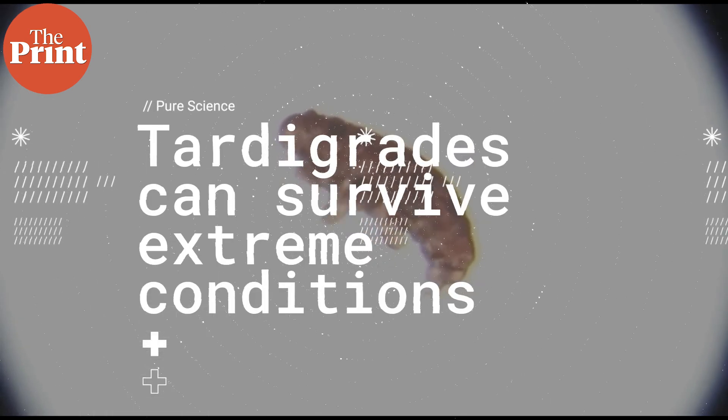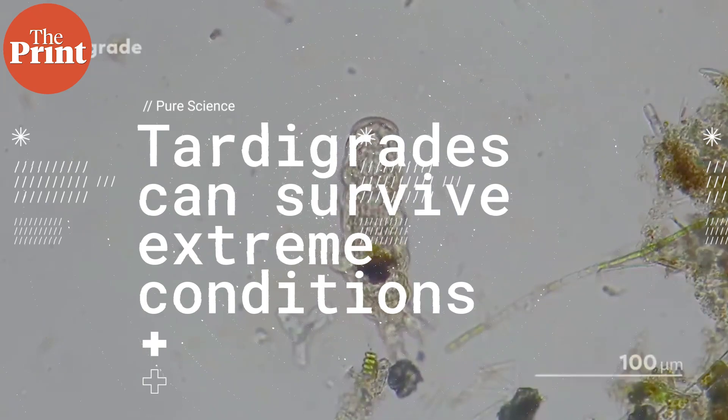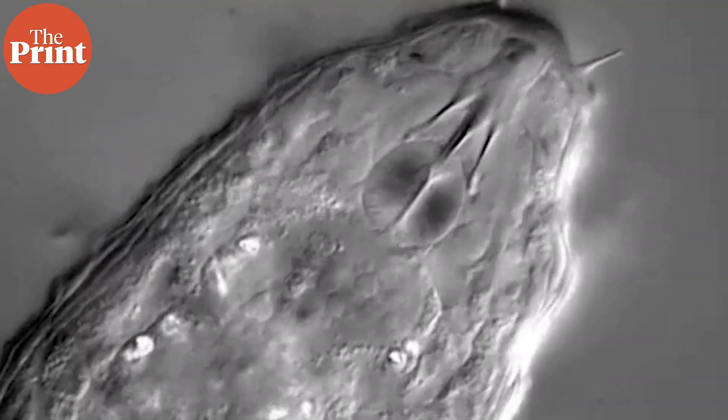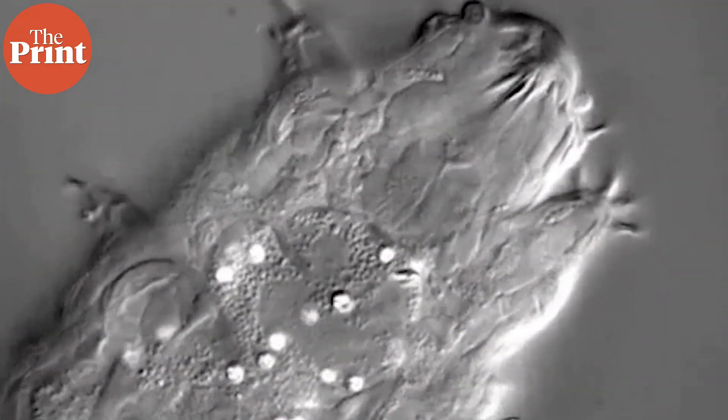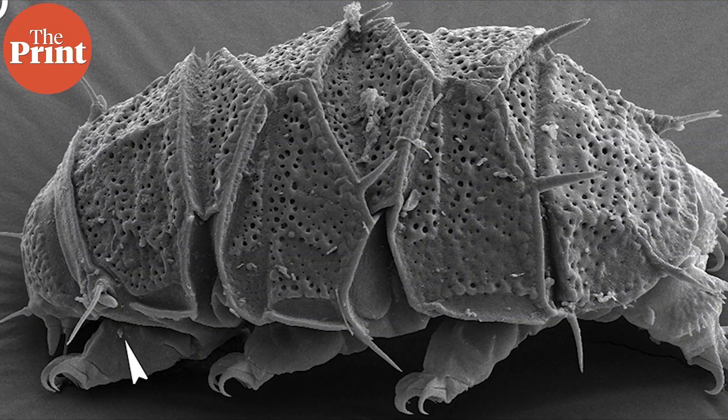These animals have the ability to survive extreme conditions — be it extreme temperatures or pressures, radiation, dehydration, and even starvation. These abilities have allowed the water bears to survive exposure to outer space, which would quickly kill most other known forms of life, and it is what makes the animals so fascinating for scientists.